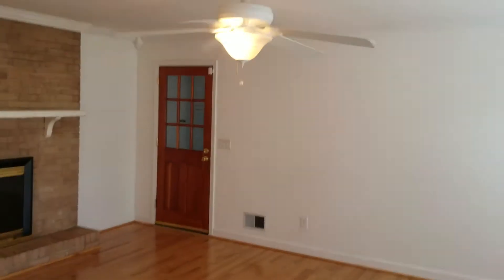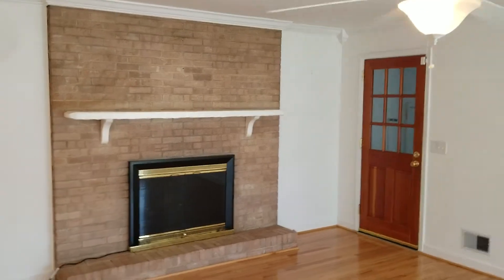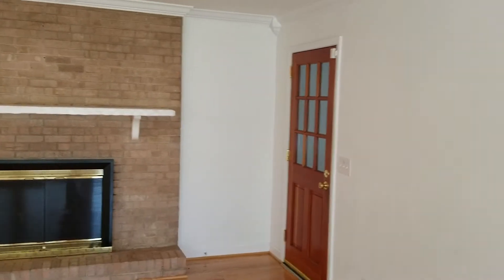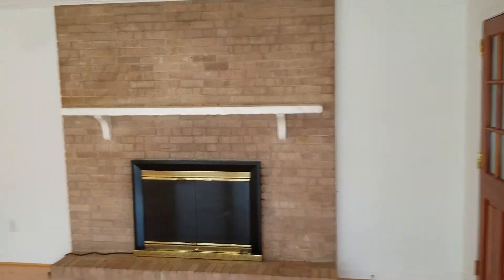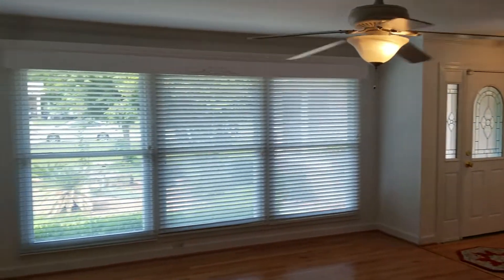Very nice hardwood floors. You have your ceiling fan and also your fireplace right here as well, and it does have a remote for it. Right off the living room, you have your entrance to the kitchen, which you'll get to in just one moment.